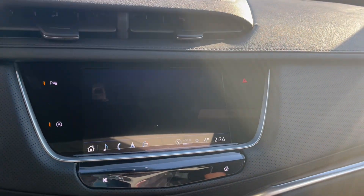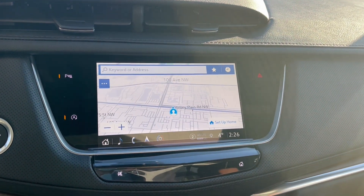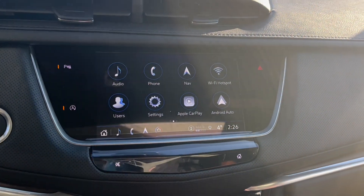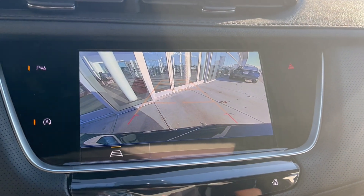You can also check out the navigation. Here is our map. And throwing it in reverse, let's take a look at the backup camera.